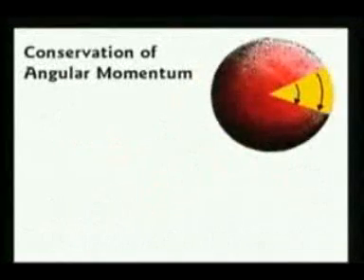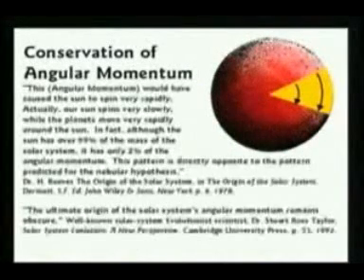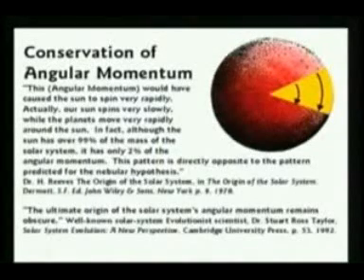The professor said yes, I know about the conservation of angular momentum. I said, well sir, then I have a question for you. If the universe began as a swirling dot — Big Bang, like you said — would you please explain to me why two and possibly three of the planets are spinning backwards?